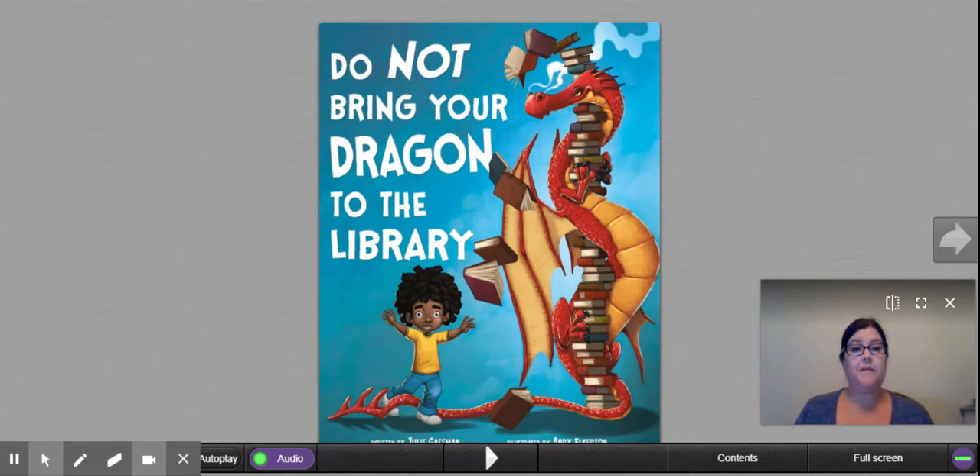Good morning. For those of you that are new to Boca-L, I am Miss Bennett and I am the media specialist. I'm so glad to see you guys in our virtual learning environment. So just like if we were at school, I'm going to start our first day of school in the media center by reading you a book.